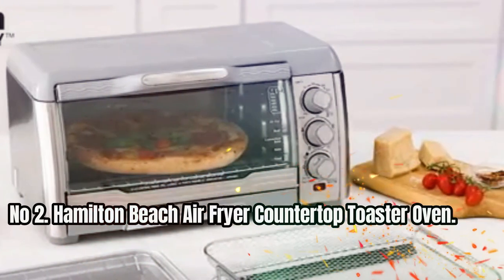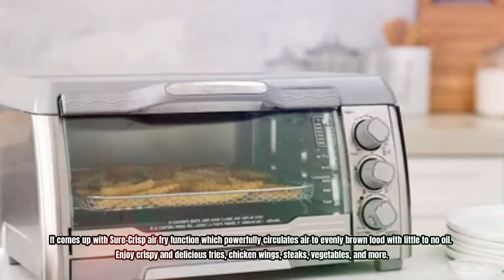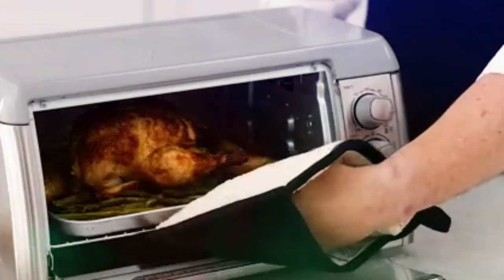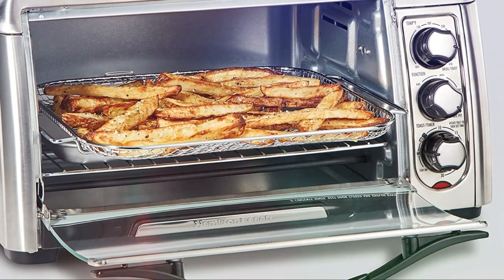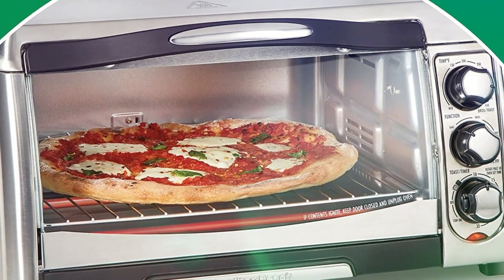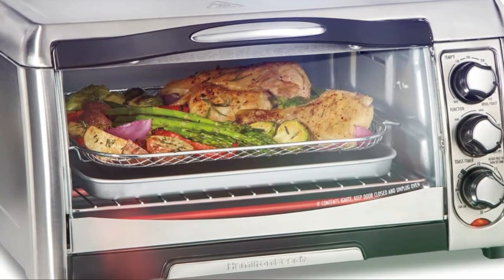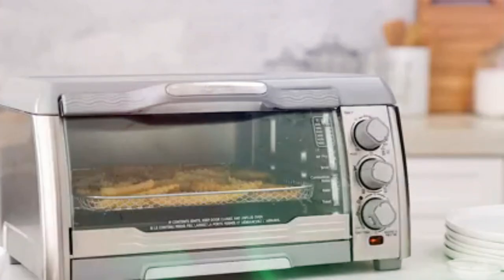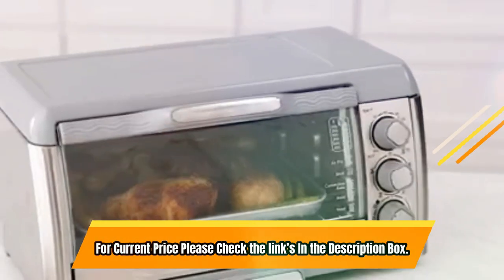Number 2: Hamilton Beach Air Fryer Countertop Toaster Oven. It comes with a sure-crisp air fry function which powerfully circulates air to evenly brown food with little to no oil. Enjoy crispy and delicious fries, chicken wings, steaks, vegetables, and more. This air fryer oven combo offers four versatile cooking options including air frying, toasting, baking, and broiling. With plenty of cooking space, you can fit up to 6 slices of toast, a 12-inch pizza, 5 pounds of chicken, or a 9-by-11-inch baking pan. Included accessories are a metal air fry basket, bake pan, and broil rack, plus a slide-out crumb tray for easy cleaning. For current price, please check the links in the description box.